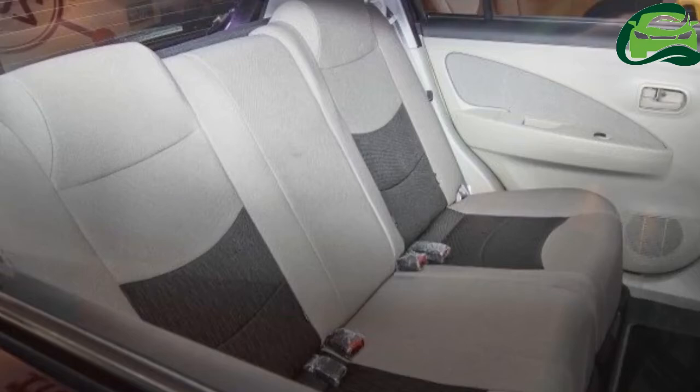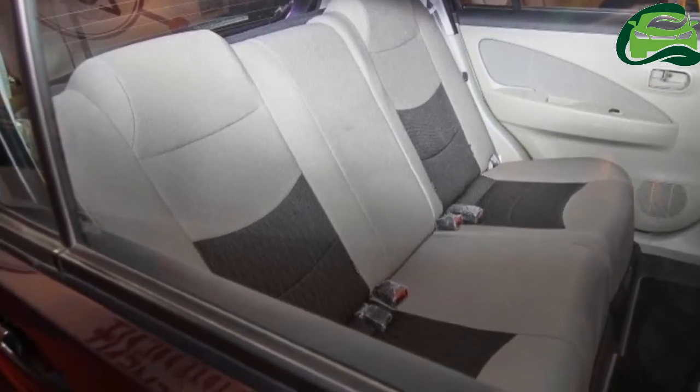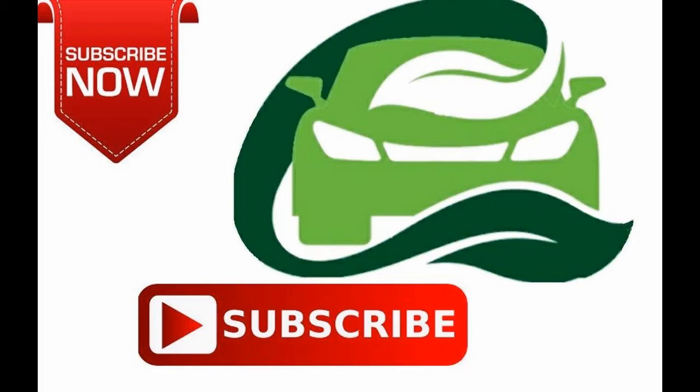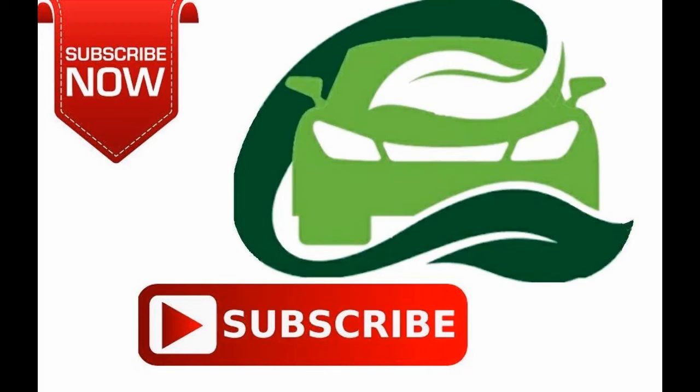Feast your eyes on our Through the Ages gallery to see how our favourite set of wheels has evolved and grown with us. Which do you like best? For more updates, subscribe to MotoGuru.